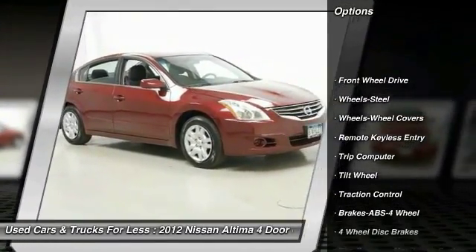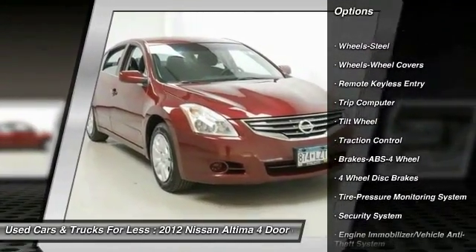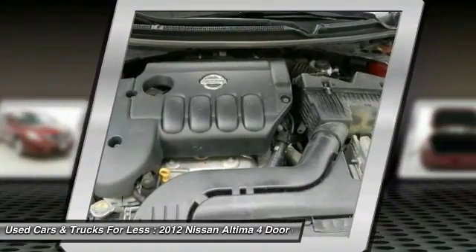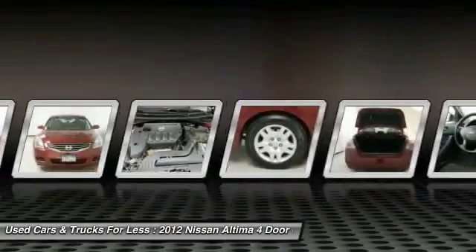Anti-lock braking system, traction control, air conditioning, power steering, cruise control, FWD, rear defrost, power door locks, trip computer, child safety locks.